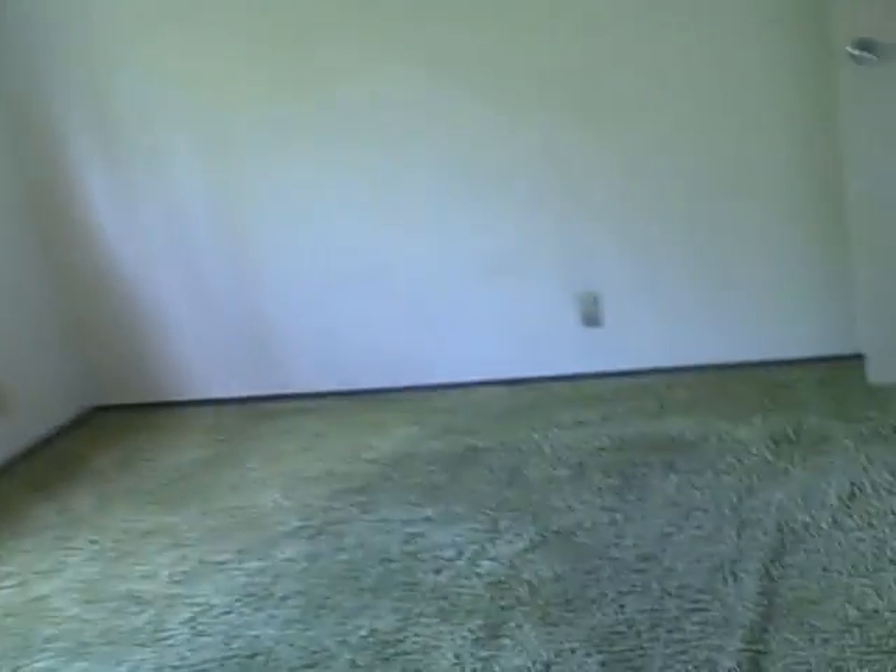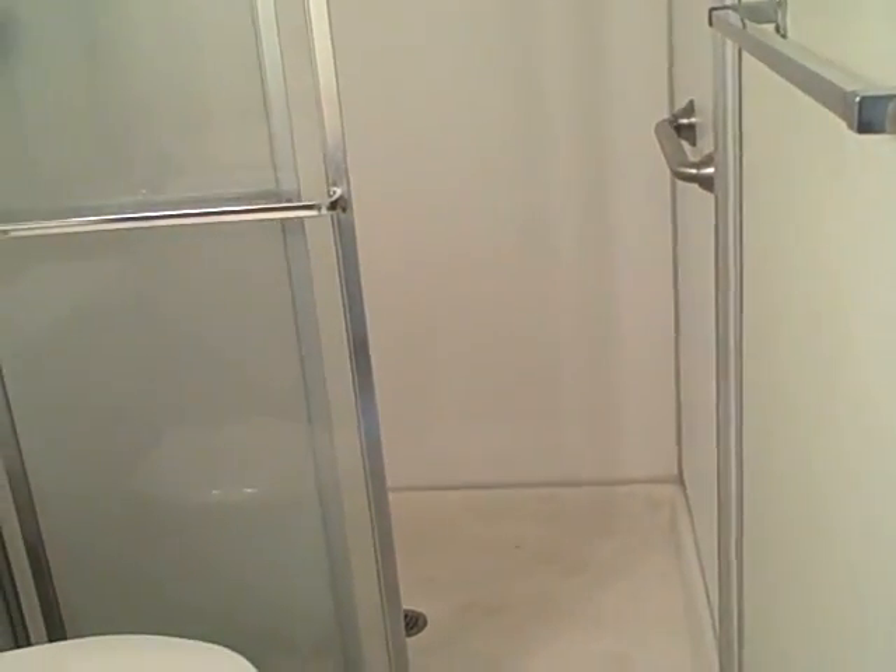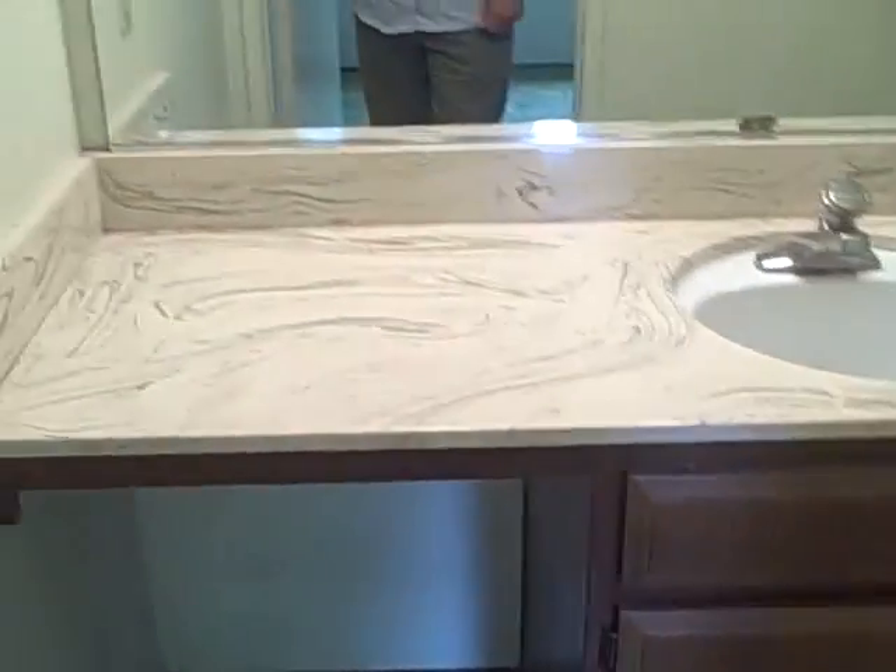Bedroom — excuse me — just looking at the doors, those are paintable sliders. That one needs to be cleaned up, probably tiled with a new enclosure. Get rid of the mirror doors.